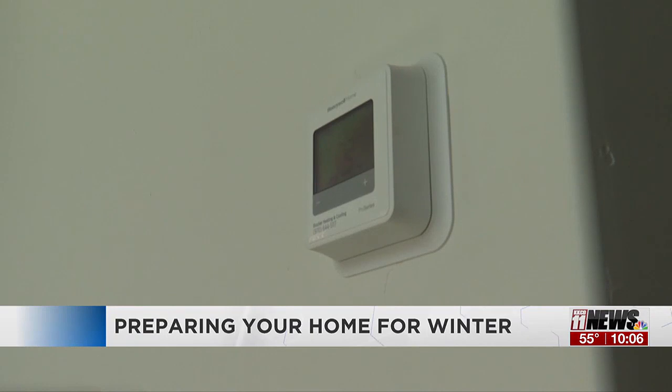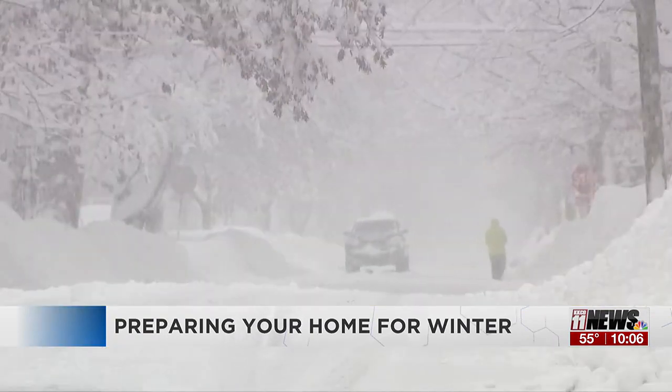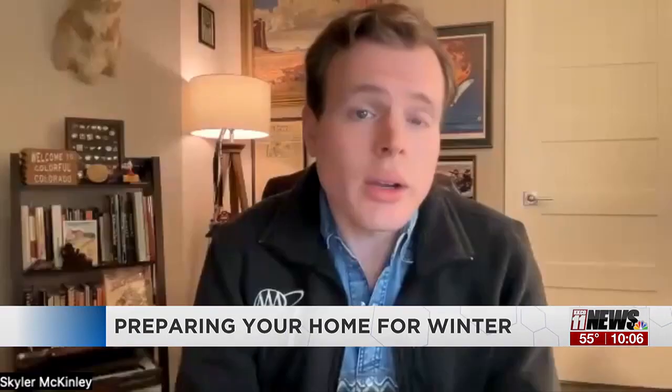As the mercury dips, you should prepare yourself for winter conditions and the potential consequences. According to the Insurance Information Institute, each year winter storms that involve ice, snow, rain, and wind cost homeowners around a billion dollars in claimed repairs.